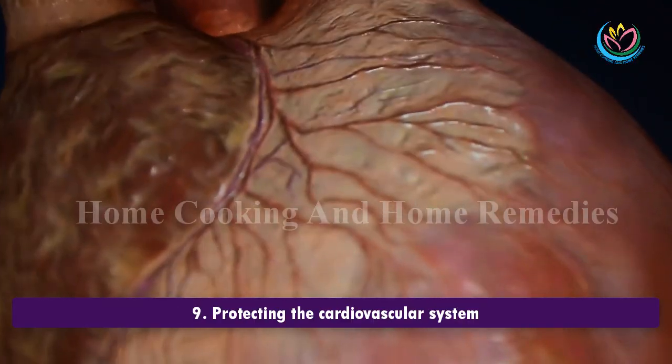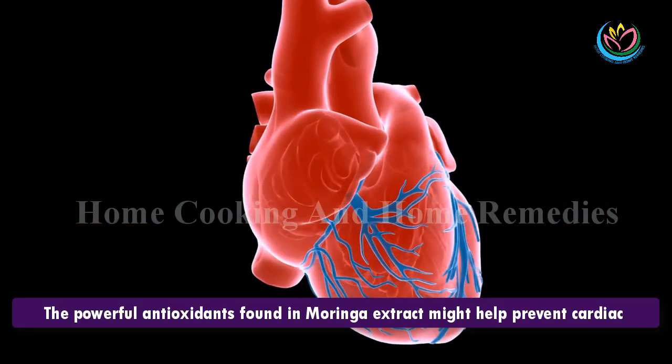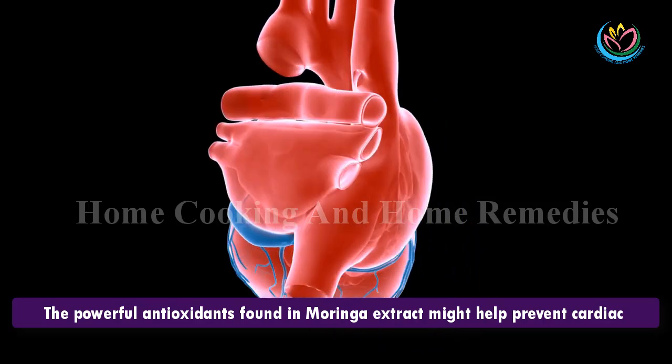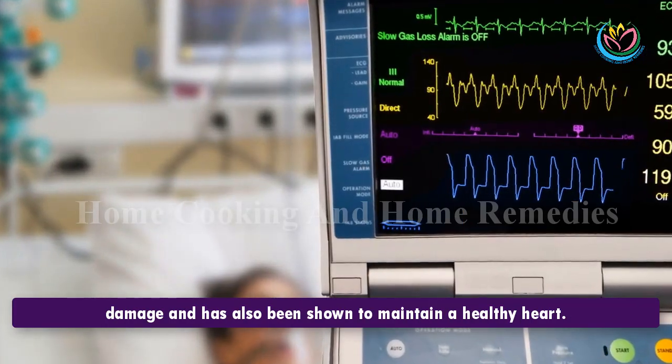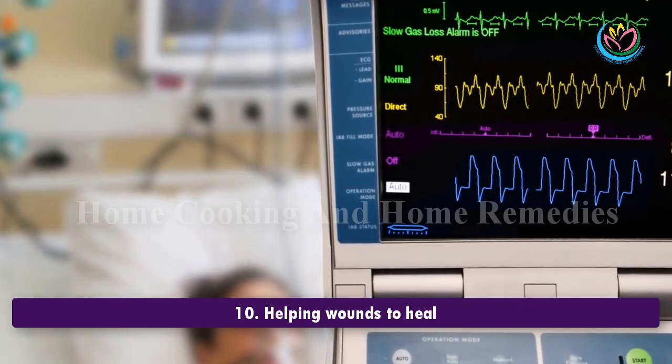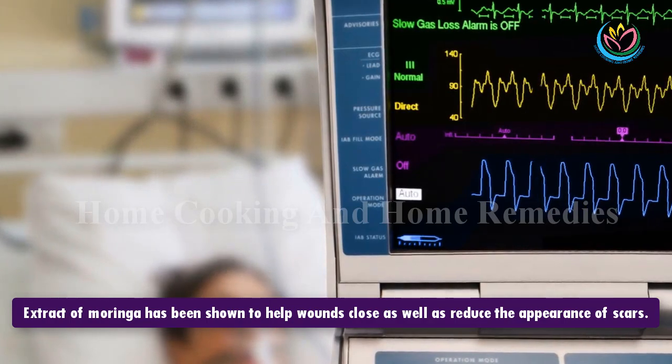8. Treating mood disorders. Moringa is thought to be helpful in treating depression, anxiety, and fatigue. 9. Protecting the cardiovascular system. The powerful antioxidants found in Moringa extract might help prevent cardiac damage and has also been shown to maintain a healthy heart.